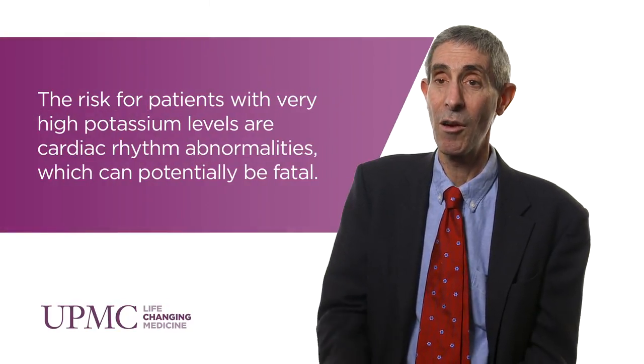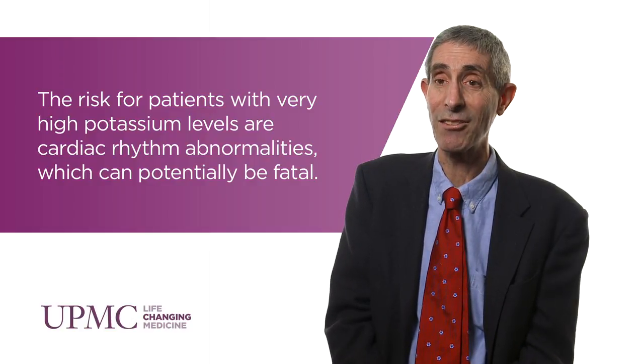Aldosterone has a very important role in enhancing renal potassium secretion. By blocking aldosterone's effect, we limit the ability of the kidney to secrete potassium. Administering drugs that prevent aldosterone's secretion by preventing generation of angiotensin 2, or blocking its signaling via angiotensin 2 receptor antagonists or angiotensin-converting enzyme inhibitors, will decrease the ability of the kidney to secrete potassium.